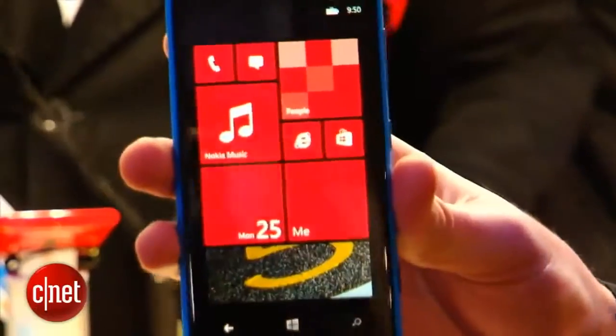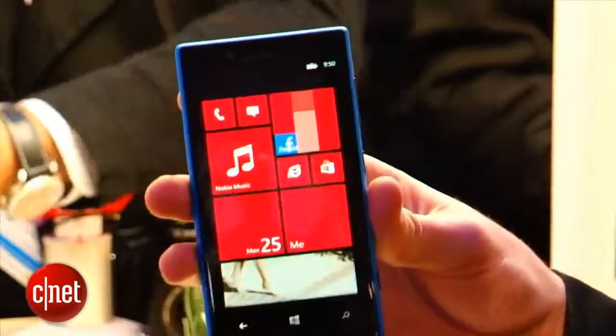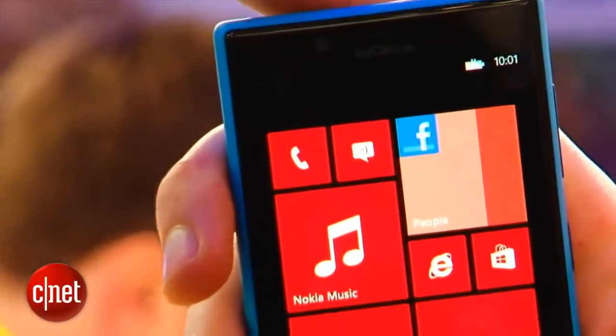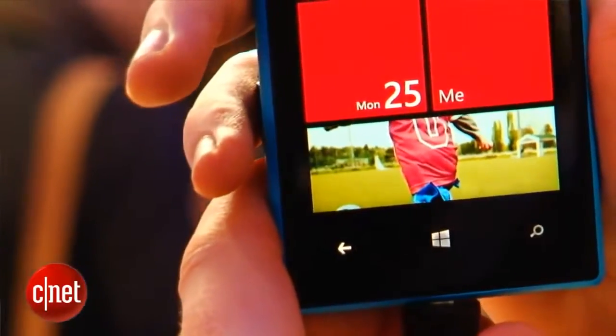As savvy tech fans will have already noticed, the Lumia 720 is running Windows Phone 8, which is Microsoft's mobile operating system. It's very colourful — you get these live tiles on the front, it feels very smooth to move through, and Nokia has made a real effort to stick some of its own apps on here to try and really sell this particular brand of Windows Phone.